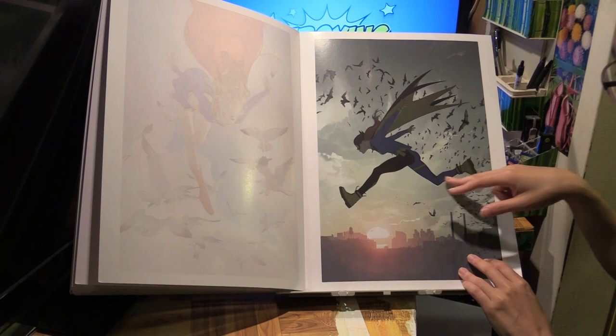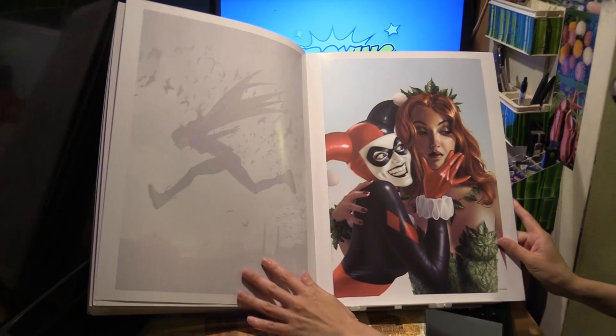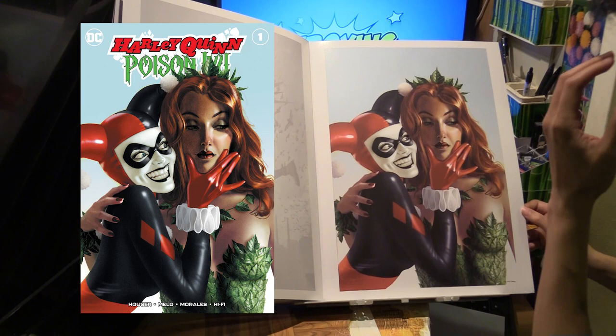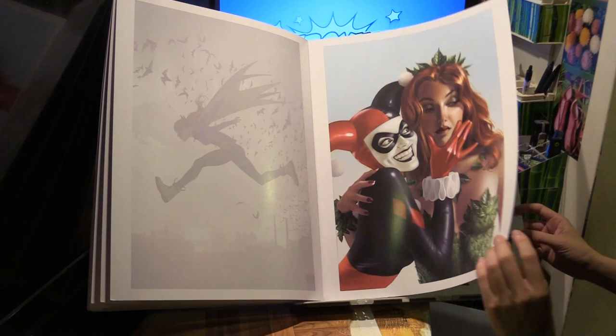Kind of like elongated feet — so this is another whimsical piece. The second-to-last one is of Harley and Poison Ivy in Harley Quinn and Poison Ivy number 1 variant. This is actually a Midtown Comics exclusive variant.